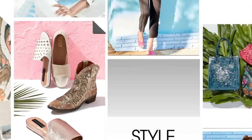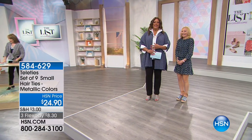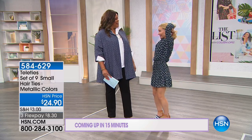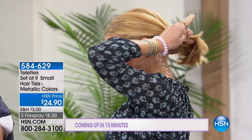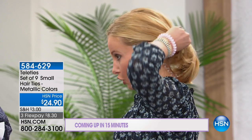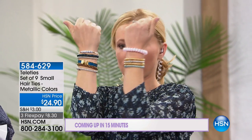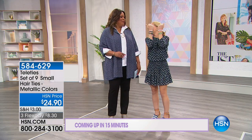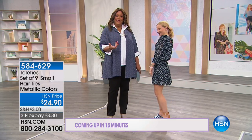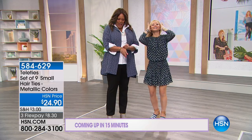We love featuring inspiring founders on the show. Meet Lindsey Phillips — she was playing soccer, her hair kept coming down, so she invented something called Teleties. Teleties are amazing — a multi-functional hair tie that not only holds a really strong grip but also serves as jewelry. You get a set of nine in metallic colors — bronze, gold, and silver.